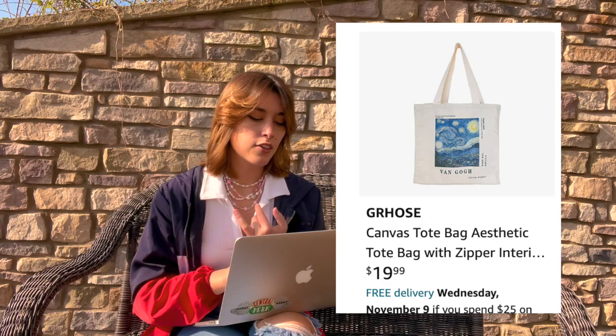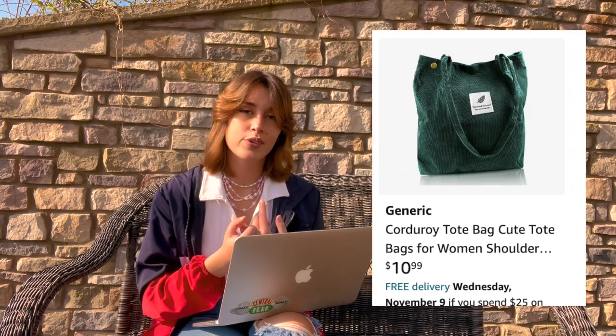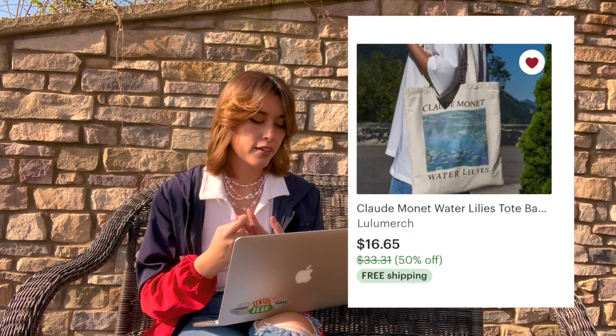If they're more into bubble tea, you can get them a gift card to their favorite bubble tea shop. On the topic of gift cards, you can also get them a thrift store gift card. If you want to thrift them something, try a tote bag — I found quite a few cute ones, including a Van Gogh tote bag, a corduroy green tote bag, and a Monade tote bag.